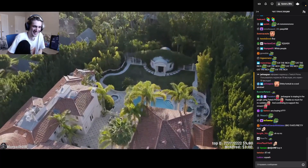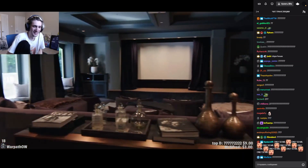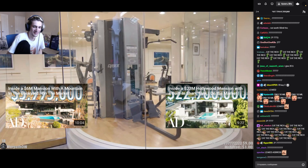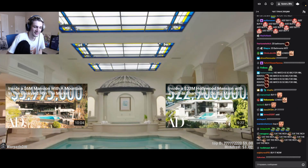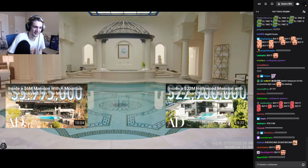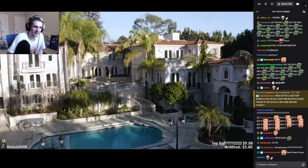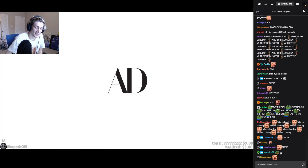277 St. Pierre Road: 8 bedrooms, 20 bathrooms, a swimming pool, a movie theater, a 700 bottle wine wall with lounge, a gym, a vintage bowling alley, and of course the Turkish bath-inspired indoor pool. And all of this can be yours for $49,900,000. That's it.